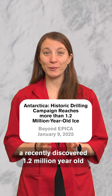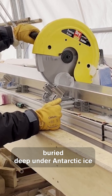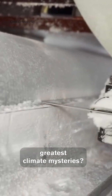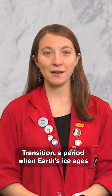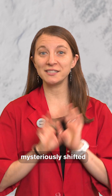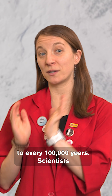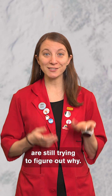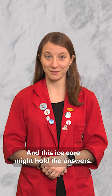How can a recently discovered 1.2-million-year-old ice core buried deep under Antarctic ice help solve one of Earth's greatest climate mysteries? This ice core covers the mid-Pleistocene transition, a period when Earth's ice ages mysteriously shifted from happening every 41,000 years to every 100,000 years. Scientists are still trying to figure out why, and this ice core might hold the answers.